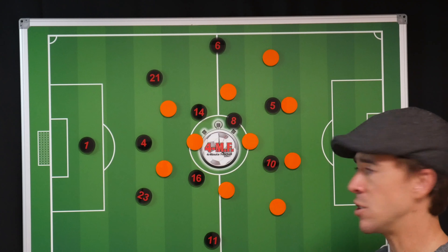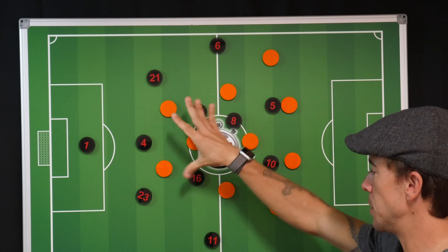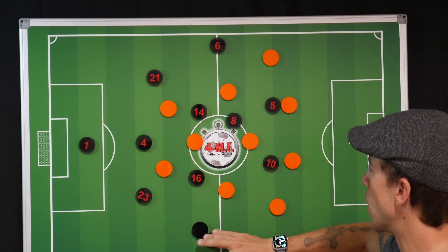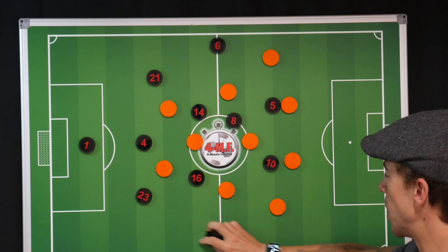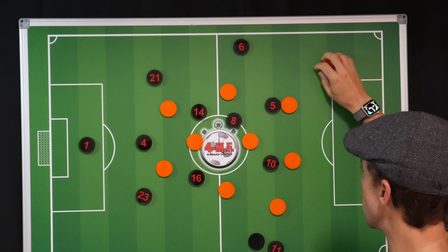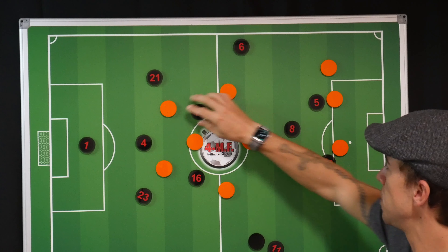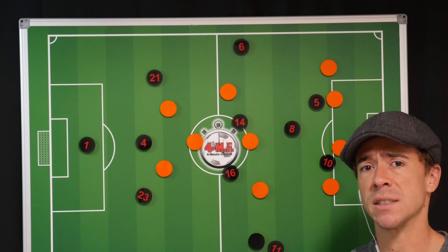This tactical change caused multiple problems for AC Milan. In a four-diamond-two, you give up natural width, so Liverpool were able to find more options to switch play from side to side, higher up the pitch. Now being higher up the pitch with their players, they were finding balls whipped in. AC Milan did a decent job of defending, but it was something different that they had to tactically adjust to.